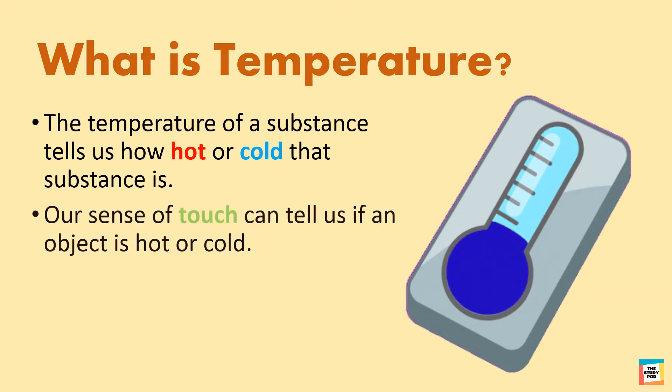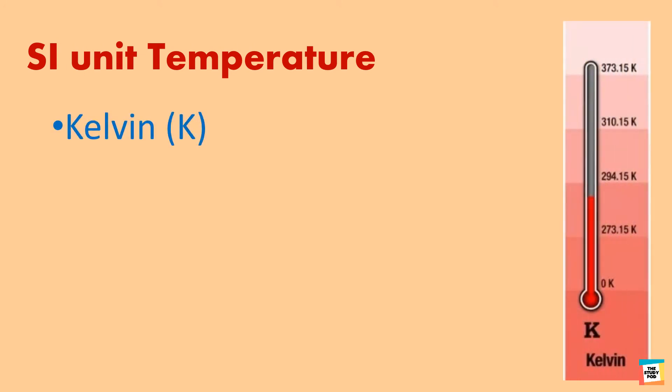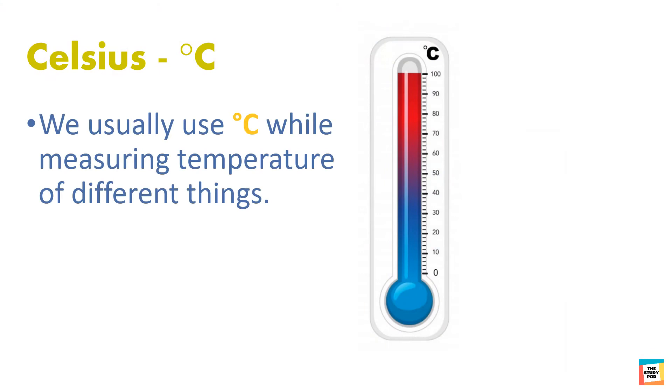Our sense of touch can tell us if an object is hot or cold. Temperature can be measured in Kelvin, degree Fahrenheit, and centigrade or degree Celsius. We usually use degree Celsius when measuring temperature of things in daily life.